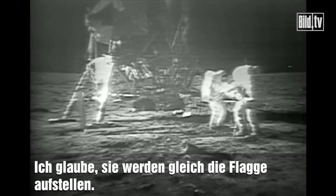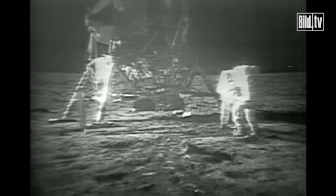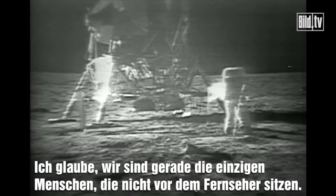I believe they're setting up the flag now. I guess you're about the only person around that doesn't have TV coverage of the scene.